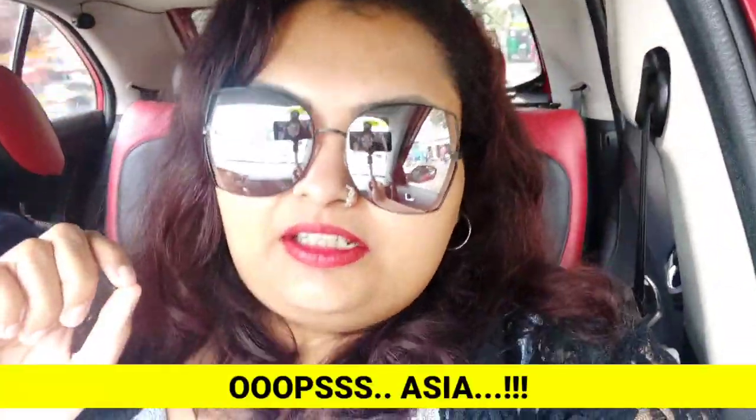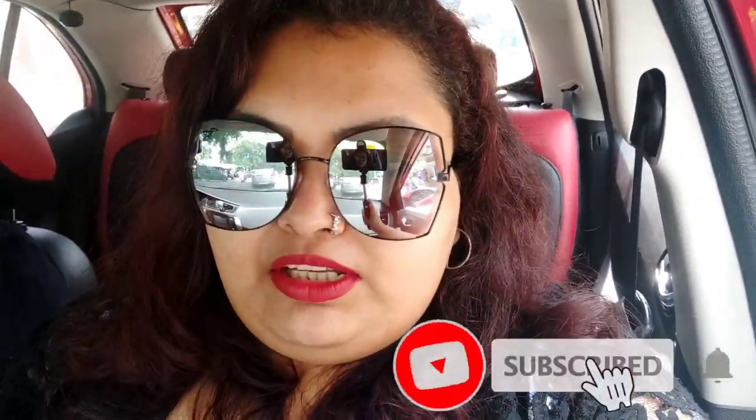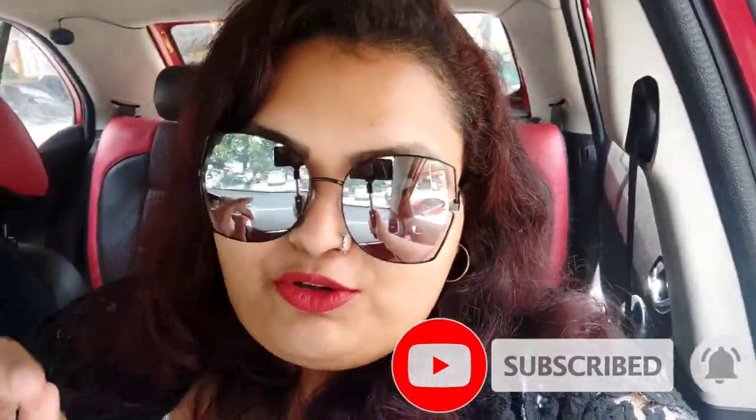Hello everyone, welcome to Mars Vlogs! Today we are going to take you to one of the largest liquor boutiques in the country. The place is called Tonic and we've been wanting to visit for a very long time. Please don't mind the bumpy video — this is all because of the Bangalore roads and the excellent infrastructure that is there.